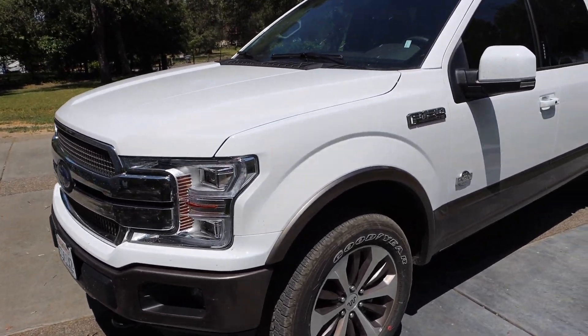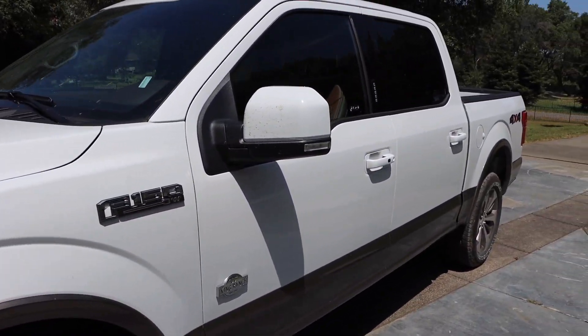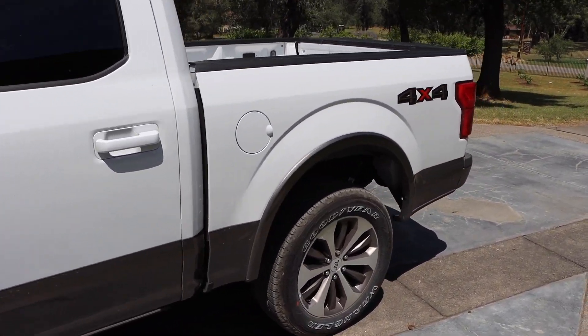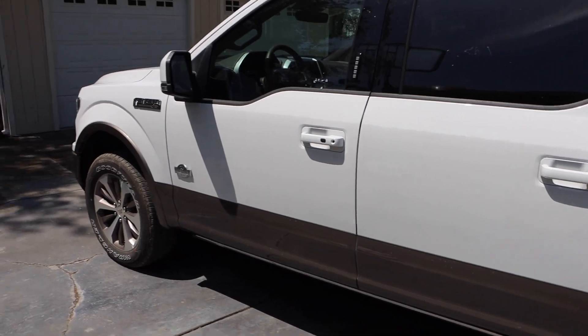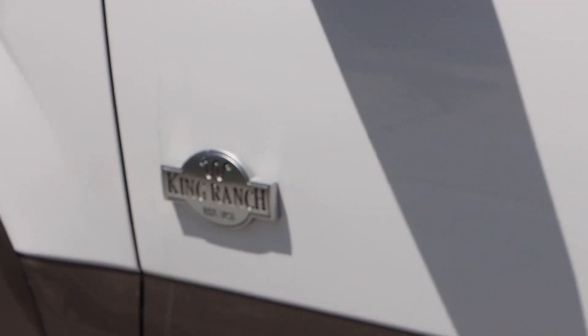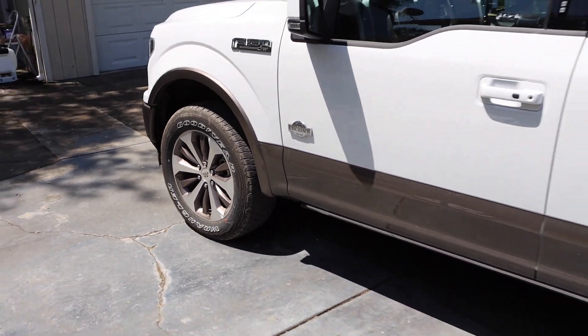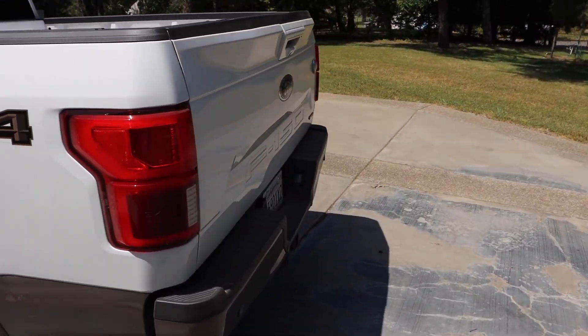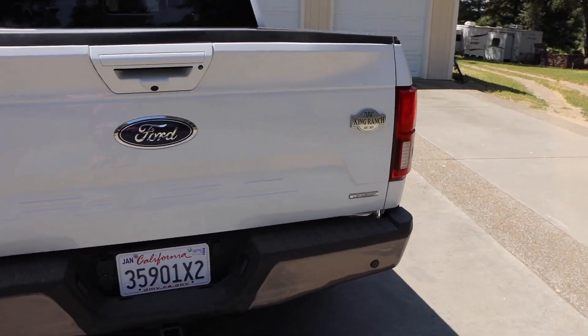The first thing we're going to do is a full walk around. As you can see, it's basically just like a standard F-150. It doesn't really look like anything special, except it does have the special decals right there that say King Ranch on it. Other than that, it's a short bed — it's kind of standard. It doesn't look super impressive unless you like the way Ford looks.